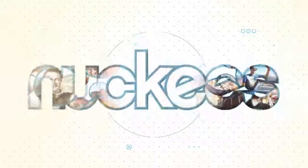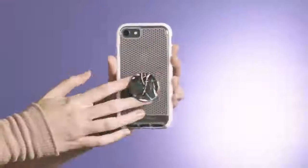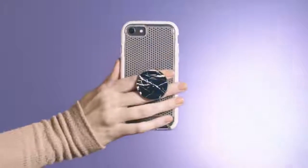That's a lot of ducky lips and a lot of work for our fingers, which inspired us to create Nuckis — the phone grip that does all the holding for you.